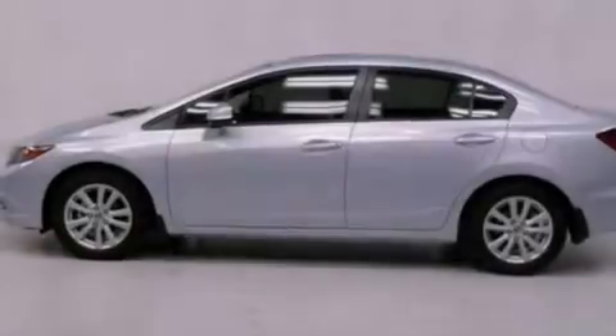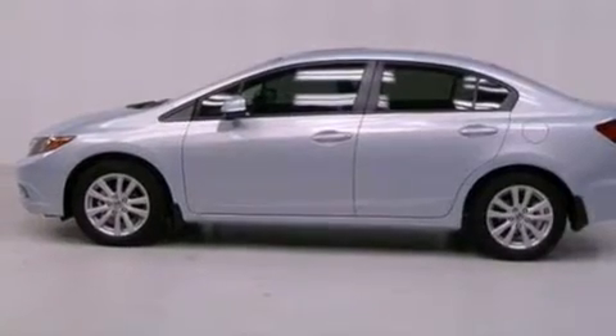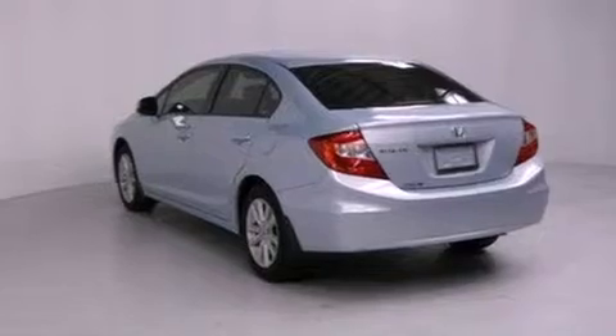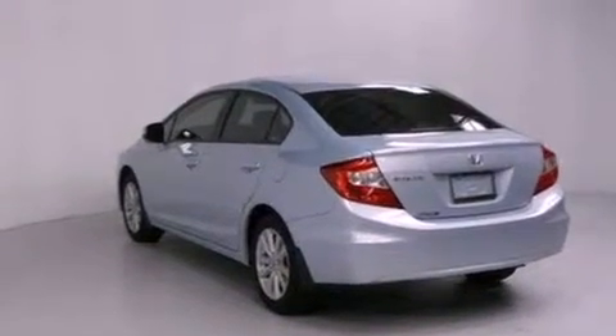Features include a split folding rear seat, cruise control, a rear window defroster, a CD player, a passenger side vanity mirror, and a security system.